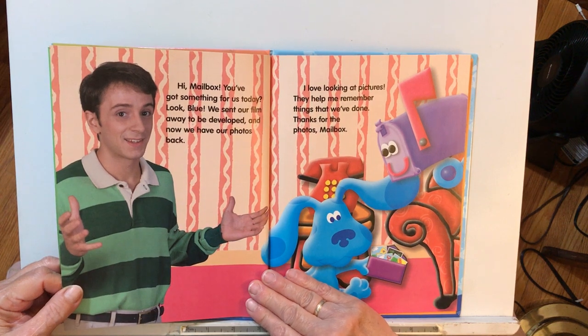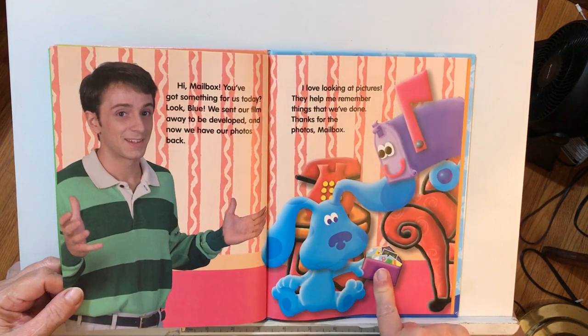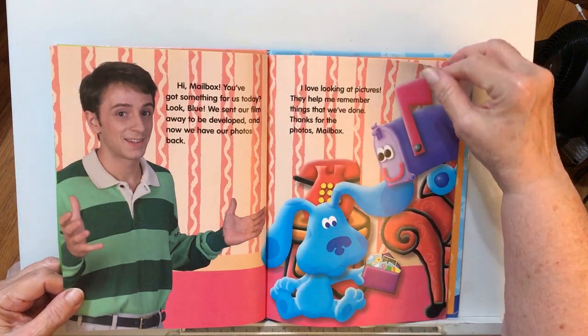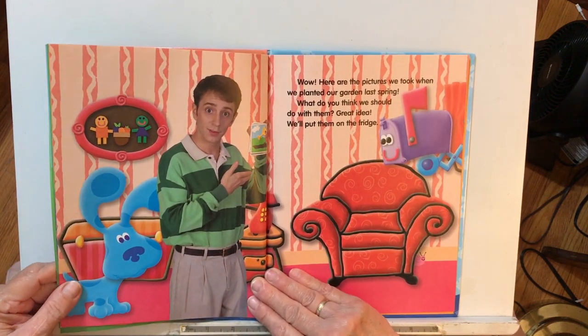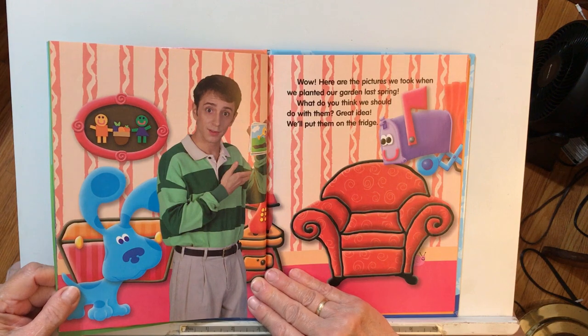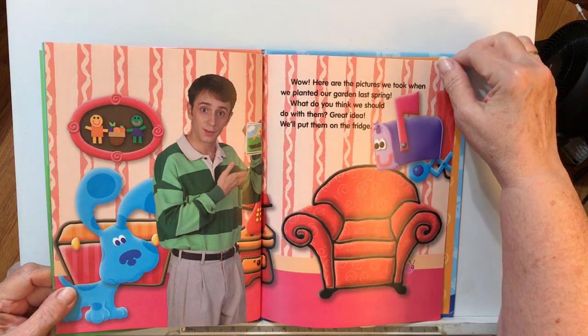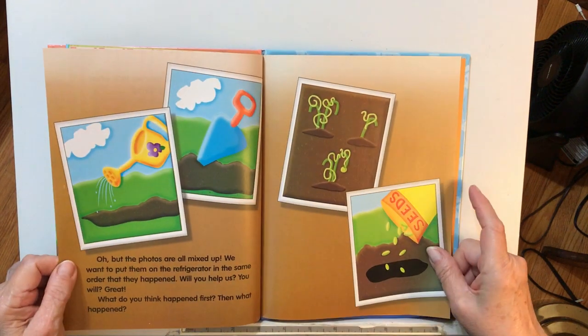Hi, Mailbox. You got something for us today? Blue, we sent our film away to be developed, and now we have our photos back. I love looking at pictures — they help me remember things that we've done. Thanks for the photos, Mailbox. Here are the pictures we took when we planted our garden last spring. We'll put them on the fridge.